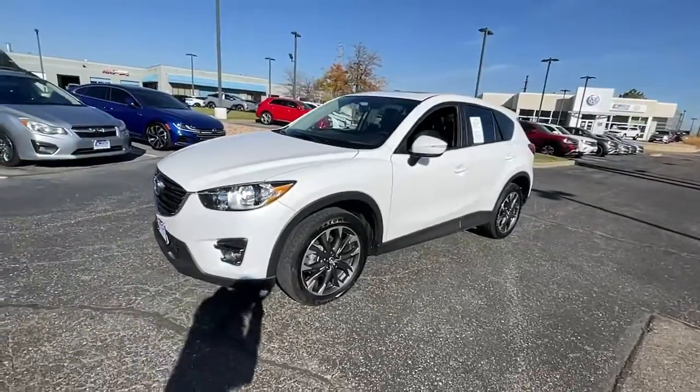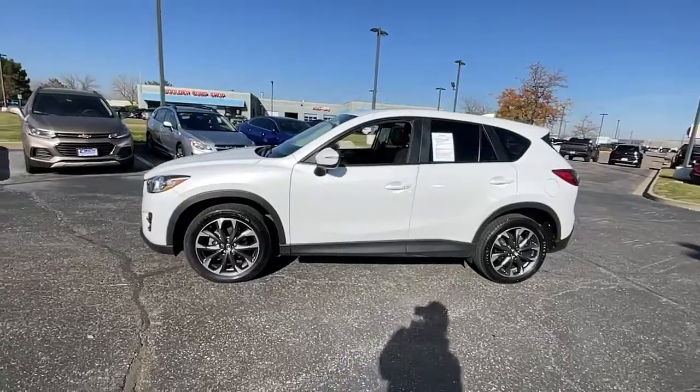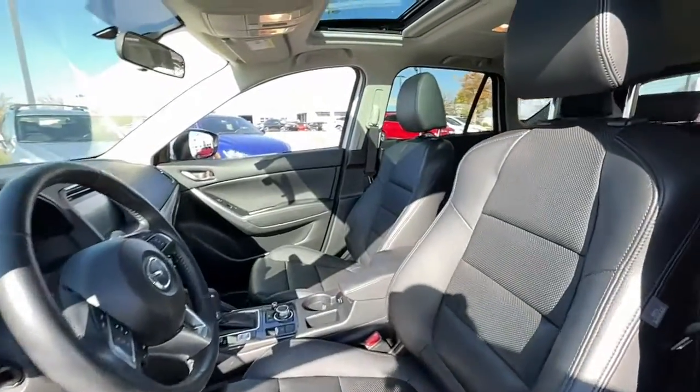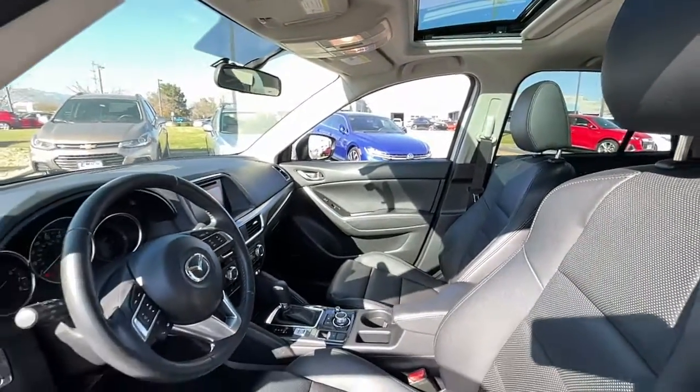These are just some of the great options this vehicle comes with: navigation system, keyless entry, sunroof and moonroof, premium sound system, fog lamps, backup camera, blind spot monitor, Bluetooth, and aluminum wheels.